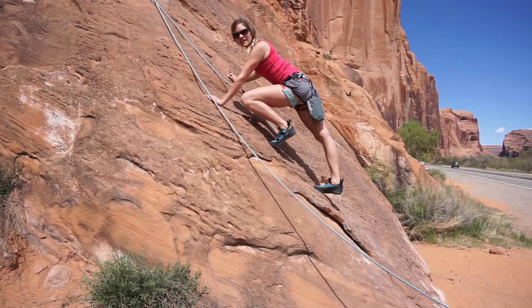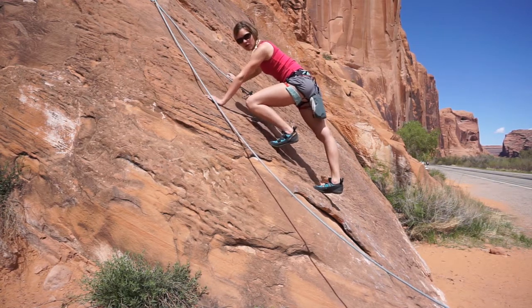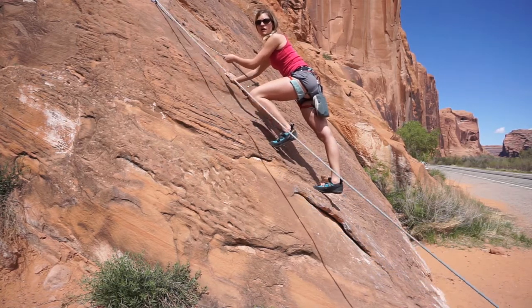So once you have your anchor set up at the top, the method of climbing that we use is top roping, which basically means that the person down on the ground belaying has a hold of you all the time. So if I fall from right here, all I'm going to fall is the slack.